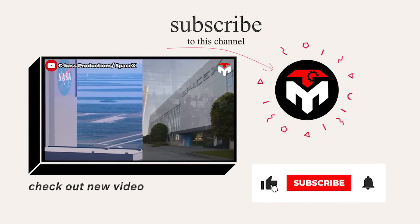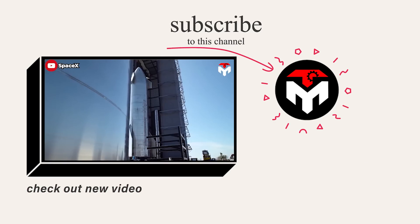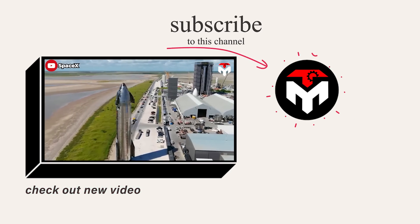Make sure you subscribe to the channel and turn on the notification feature so you don't miss any space-important updates. Your support is our driving force to continue delivering high-quality content. Thank you, and we look forward to seeing you next time.